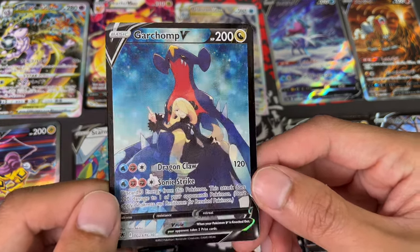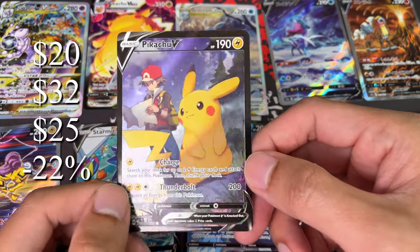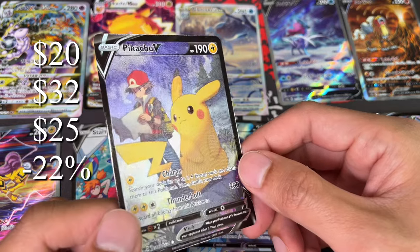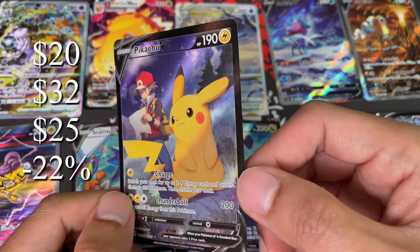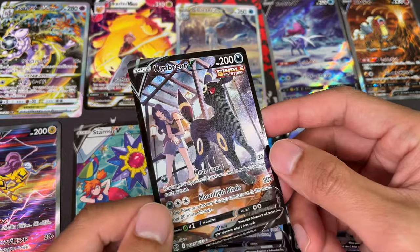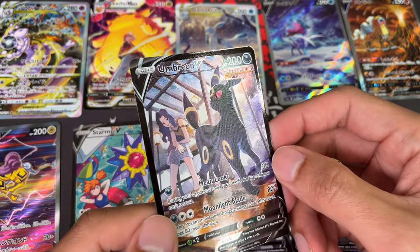Next we have Pikachu V with Red — a $20 card that hit a high of $32, so not a lot in gains. Now sitting at $25, which is five dollars from where it started, back to fair value. Next up we have the Umbreon V — this card went crazy, just like all Umbreon cards did during the hype.